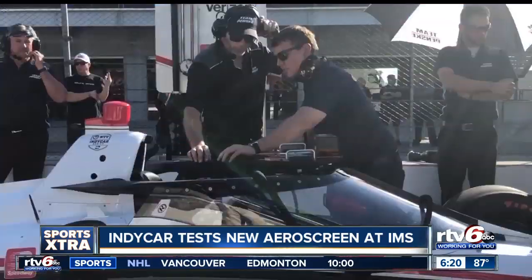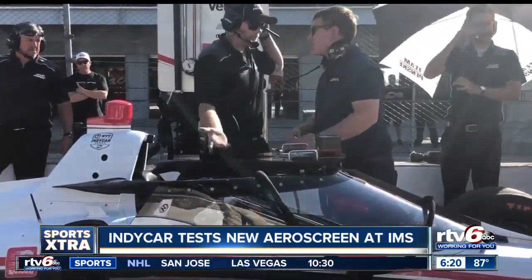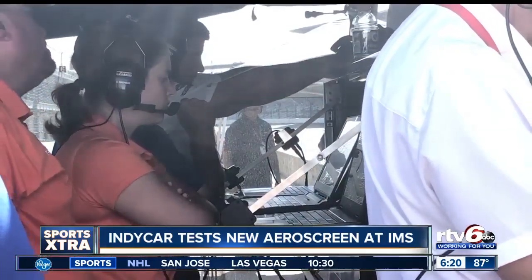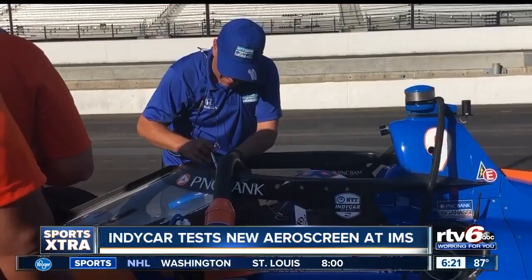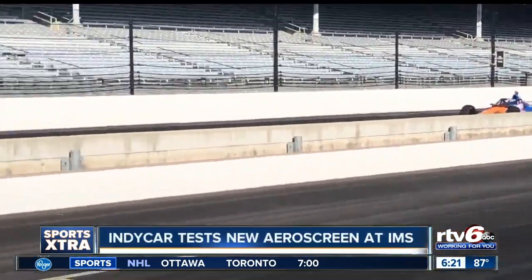Aside from changing the aesthetics, the screen affects nearly every aspect of the car. The downforce, tire wear, and fuel mileage will all be analyzed thoroughly. Inside the car, there's an interesting additional change as well — it's just very quiet. I can hear my radio for a change. Normally I can't hear that, so that's kind of nice.